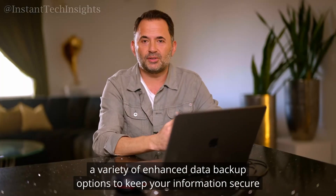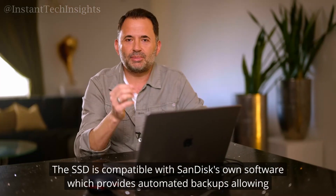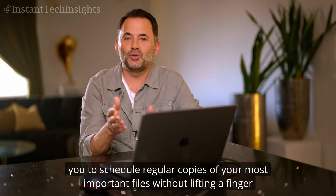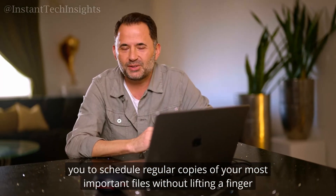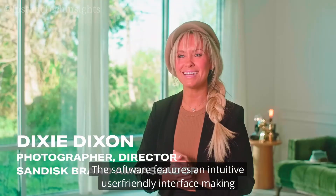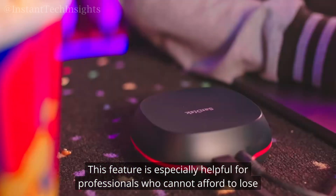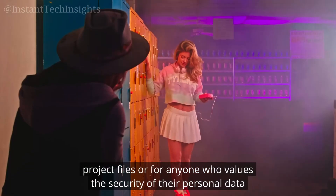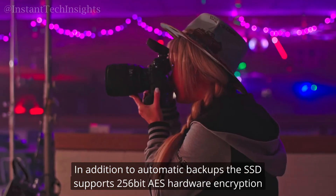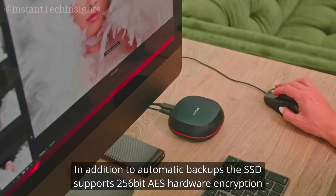Beyond just being a speedy storage solution, the SanDisk Desk Drive SSD offers a variety of enhanced data backup options to keep your information secure. The SSD is compatible with SanDisk's own software, which provides automated backups, allowing you to schedule regular copies of your most important files without lifting a finger. The software features an intuitive, user-friendly interface, making setup and ongoing use straightforward even for less tech-savvy users.